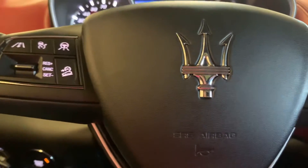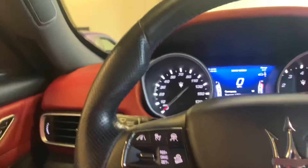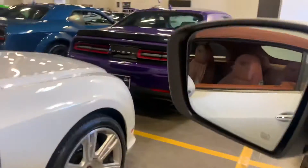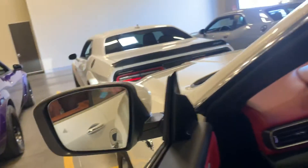Steering wheel looks good. I'm gonna step outside and take a look at the outside of this beauty here. One thing I noticed getting out — it does have the blind spot indicators in your mirrors.